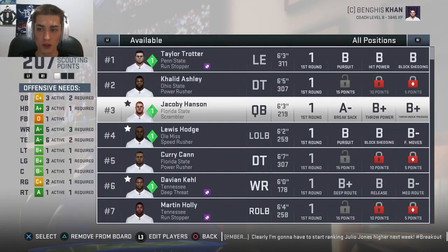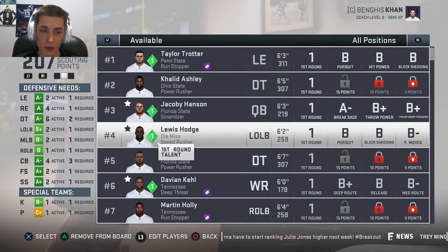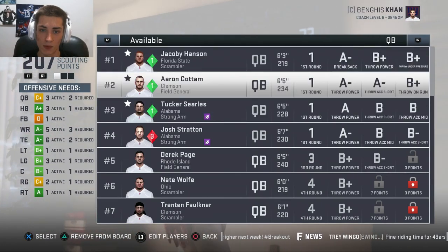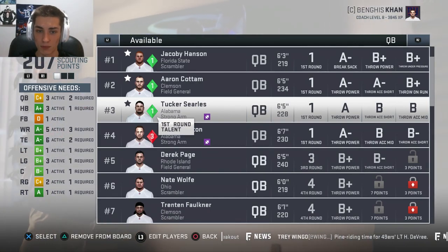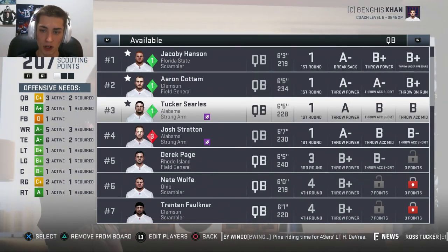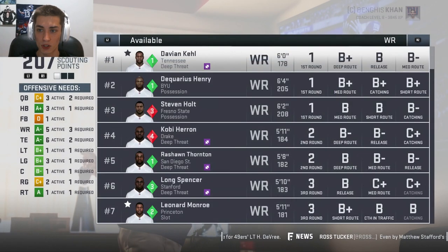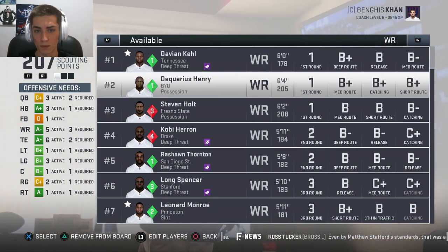Still looking at some players we could go after — maybe another pass rusher. Our defense is phenomenal, and on offense we're really only looking at quarterback. Right now there's no main QB that jumps out at me. We've got Aaron Cottom, Jacoby Hansen, Tucker Searles — I don't love any of them, though Tucker Searles is in the lead. Halfback, we're fine. Wide receiver, I like Davian Keel a lot — good height, fits the scheme, good attributes and three skills. Dequarius Henry's good too.